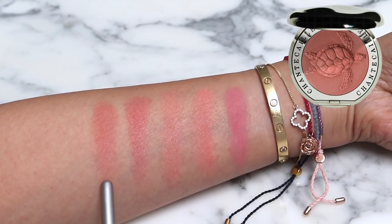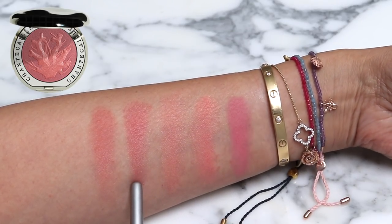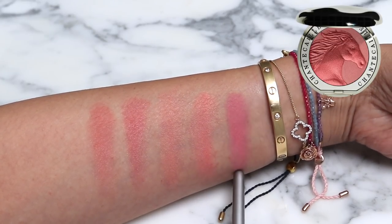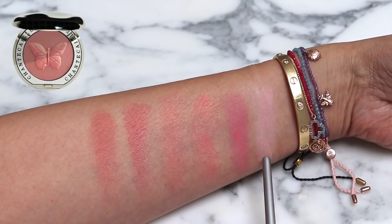Let's swatch the Philanthropy Cheek Shades. I've got Turtle Grace, a deep apricot shade — my most frequently used shade. Coral Laughter, a warm peachy pink. Elephant, a soft peach. Bee, a golden coral. Horse, a playful pink. And Butterfly, a light shade with soft rosy undertones. These are refillable — you can interchange them if you like. Let's go with the Sea Turtle shade, which is my most frequently used. It works with a lot of different looks.